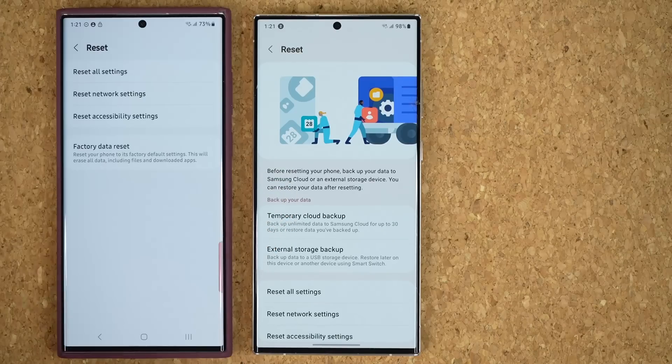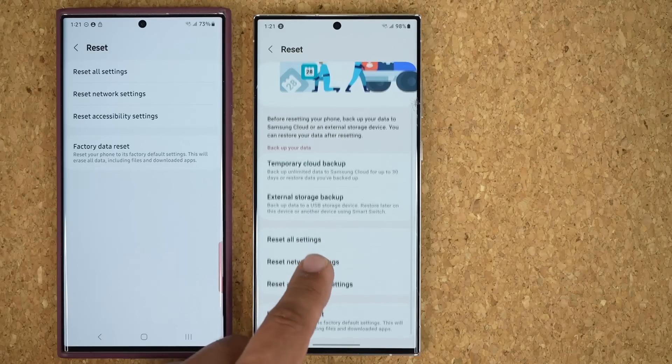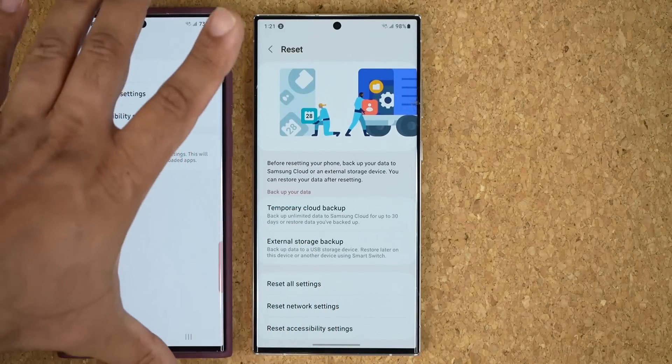Normally when you come to this menu, this is all you see — Reset All Settings and basically the other stuff at the bottom. But now with the new update, you have these two new options.